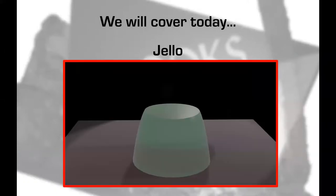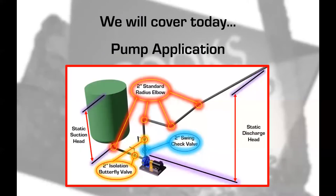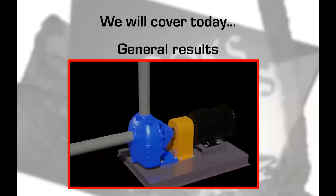So what we're going to cover today: we're going to cover some jello, stress and strain, some real cool examples, a pump application — because that's what we have to do — available tools, and then some general results. So let's get started.